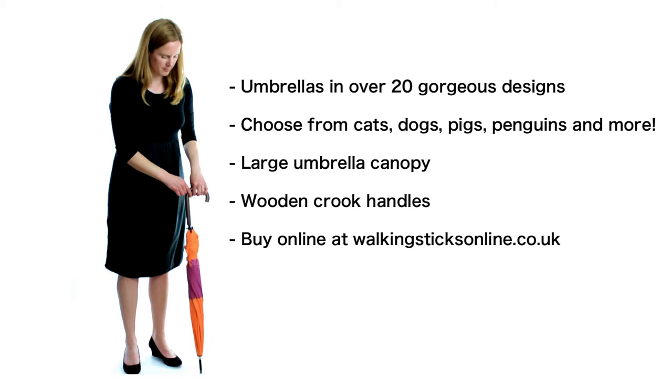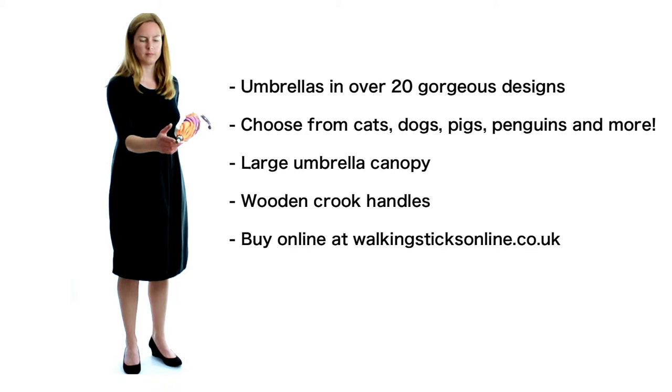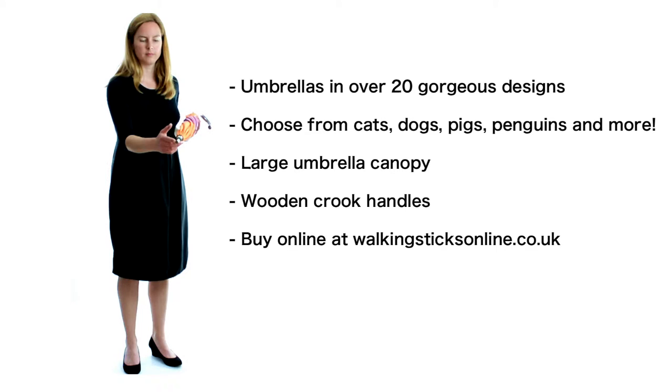A perfect umbrella for rainy days, try a bright and colourful printed umbrella from walkingsticksonline.co.uk. This umbrella is available in over 25 different designs, all featuring 8 silhouettes, one on each panel, of a dog, cat, dolphin, penguin and lots of other animals. These quality umbrellas open out with a push of a button. The large umbrella canopy will keep you dry even when it's raining cats and dogs.